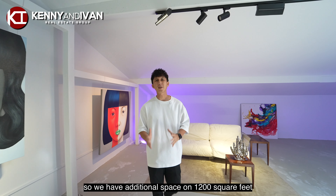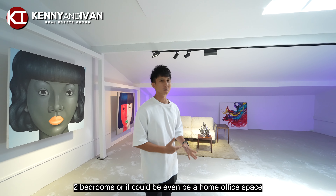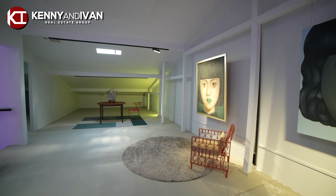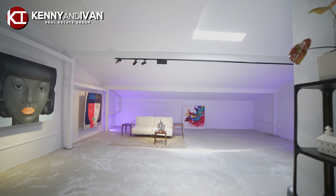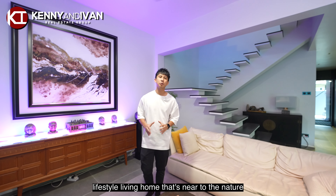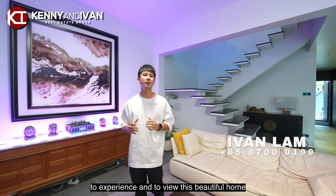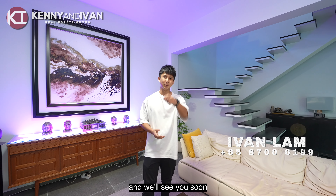We have an additional space of 1,200 square feet that can be used as your entertainment space, 2 bedrooms, or it could even be your home office space. If you are someone who is looking for a fully renovated lifestyle living home that's near to nature, this home is just perfect for you. Feel free to contact us to experience and view this beautiful home. This is Ivan from Kenny and Ivan's group, and we will see you soon.